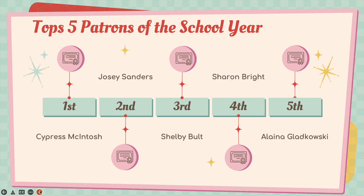Not everyone knew I was going to do this, but I have been keeping track of how many books you've checked out over the year, and I wanted to honor our top five patrons of the school year. Coming in first, checking out the most library books: Cypress Macintosh. Second, Josie Sanders. Third, Shelby Bolt. Fourth, Sharon Bright. And fifth, Elena Gladkowski. I'll be emailing you guys soon — I have a little something for you. These five patrons deserve a round of applause. Congratulations, and keep up that reading!